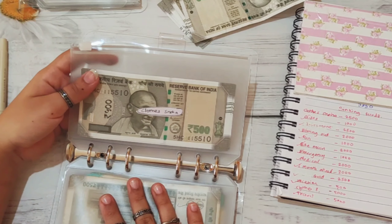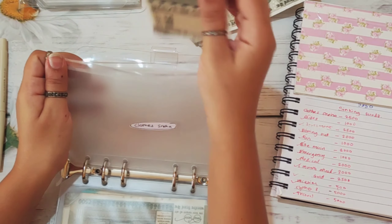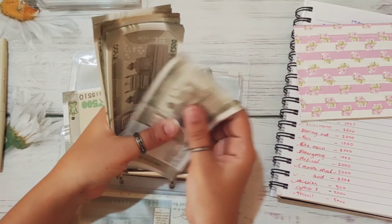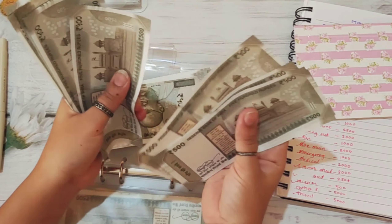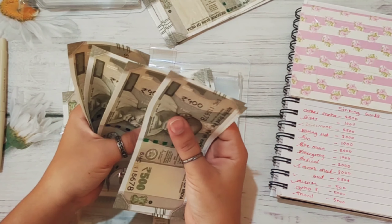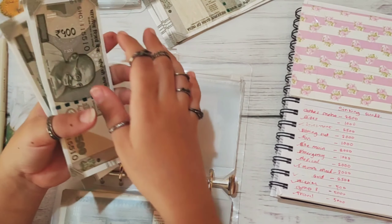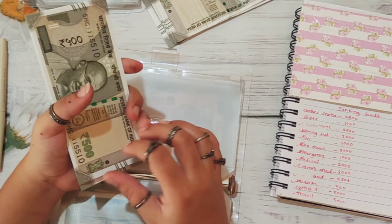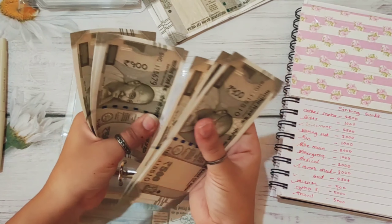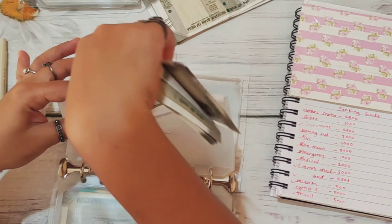The next is my clothes and I'm going to add 2,500 rupees, which means I need 5 notes: 1, 2, 3, 4, 5. Counting: 1,000, 2,000, and 2,500. So Sneha's clothes has 5,000 rupees.